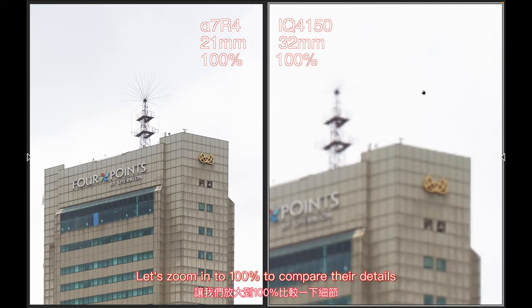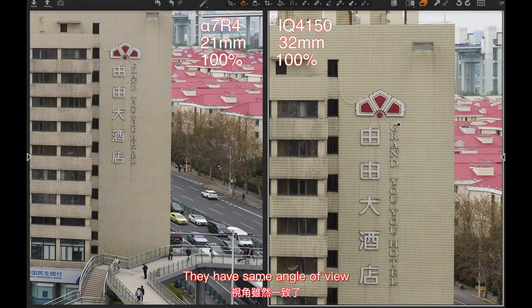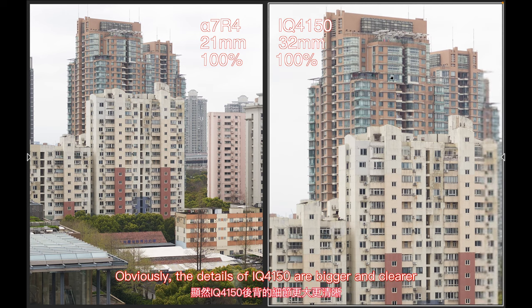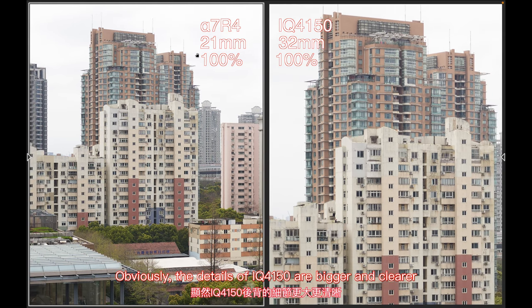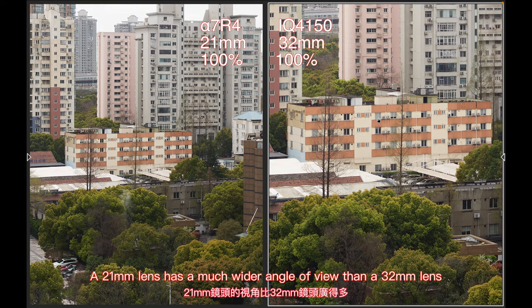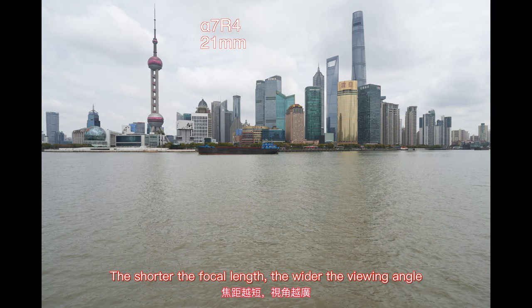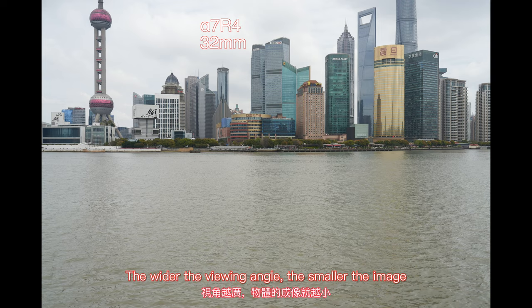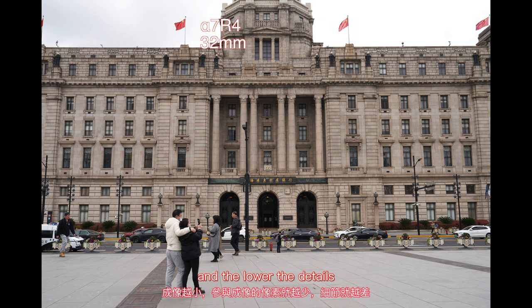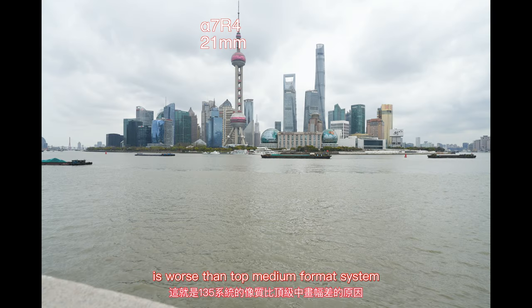Let's zoom in to 100% to compare the details. They have the same angle of view, but when you zoom in to 100%, obviously the details from the IQ4150 are bigger and clearer. Why? When the object distance is fixed, the 21mm lens has a much wider angle of view than the 32mm lens. The shorter the focal length, the wider the viewing angle; the wider the viewing angle, the smaller the image projected; the smaller the image, the fewer pixels involved, and the lower the detail. That's why the image quality of the 135 system is worse than the top medium format system.